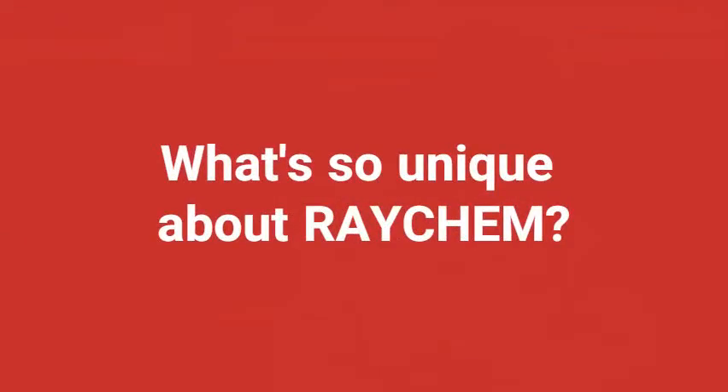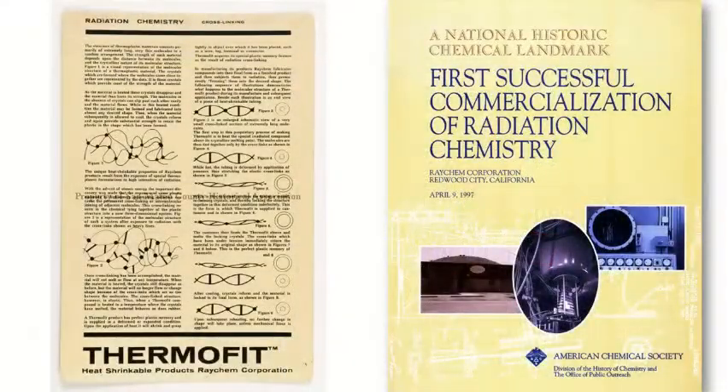Raychem was unique in that it was the first one to adopt radiation processing — radiation cross-linking of polymers. We were the ones that took the first GE-made electron beam generator and used the radiation from that to cross-link polymers and make industrial products from that process.